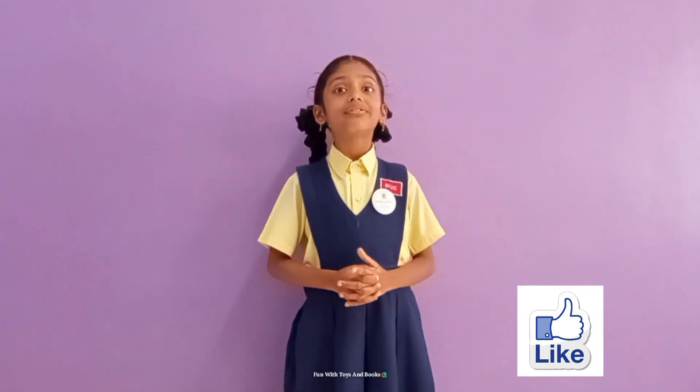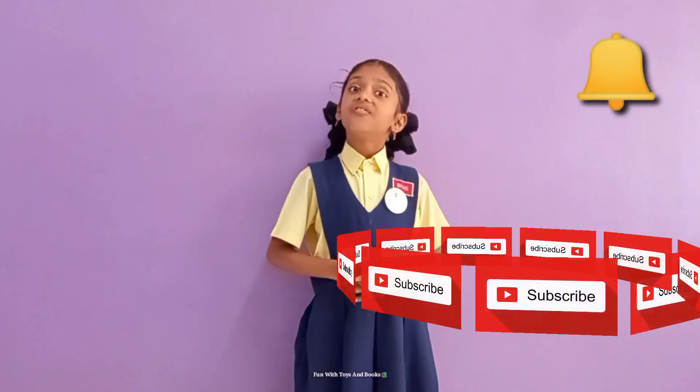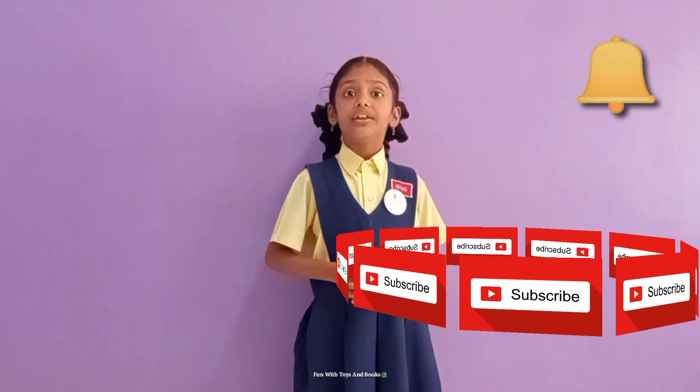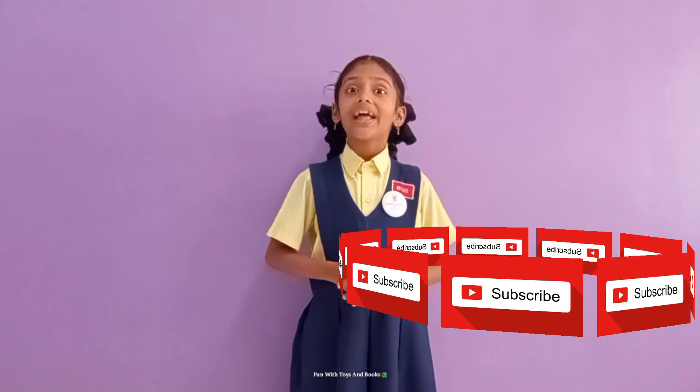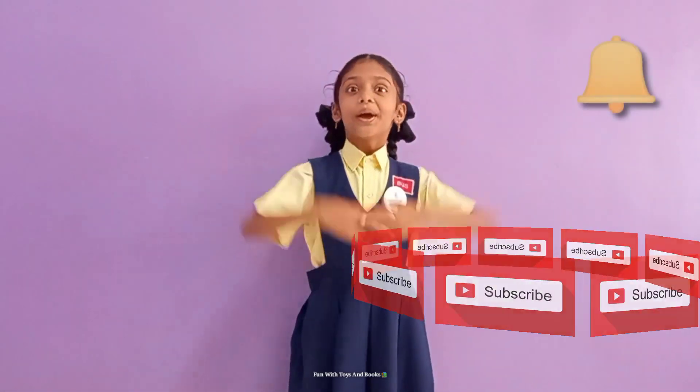So friends, I hope you like this video. Please subscribe to my channel for new thousand books. And don't forget to like and don't forget to press the bell icon. Bye friends! And thanks for watching!